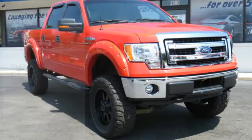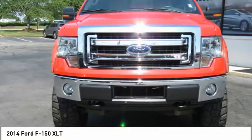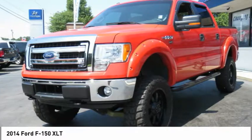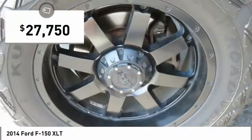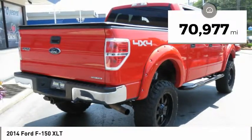Take a ride in the 2014 F-150. A Ford F-150 knows how to handle any situation. It's built to follow orders, no whining, and is priced below $30,000. This vehicle has less than 75,000 miles.